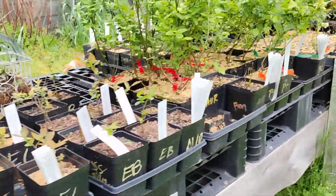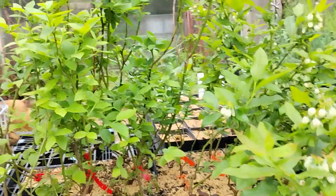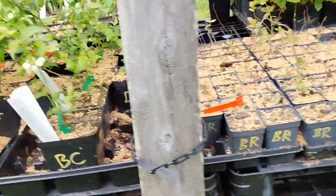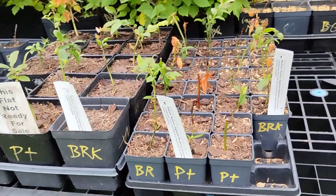We still have a nice selection of blueberries here: Berkeley, Elliott, Early Blue, Aurora — some larger plants of Aurora — Patriot, and Blue Crop. Also a bunch of tiny Blu-ray, Early Blue, Patriot, and Berkeley Blu-ray.